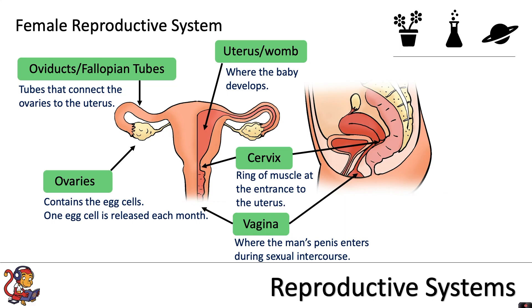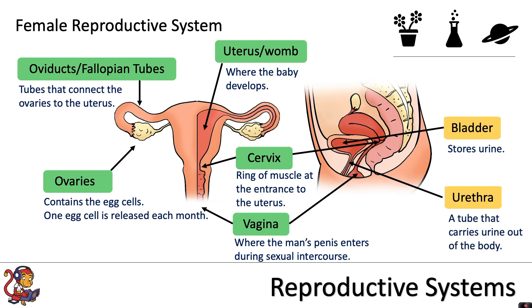Close by to the reproductive system we have part of the urinary system. We have the bladder, which stores the urine, and the urethra, which is a tube that carries the urine out of the body.